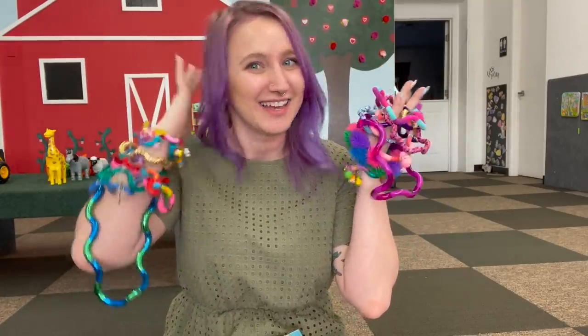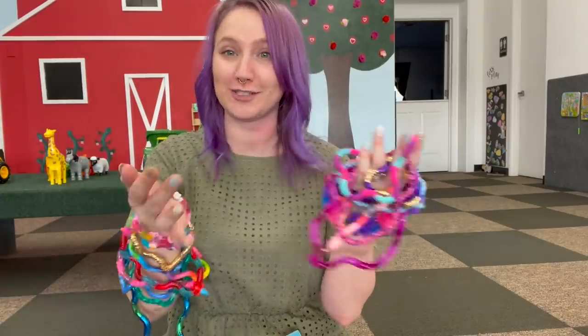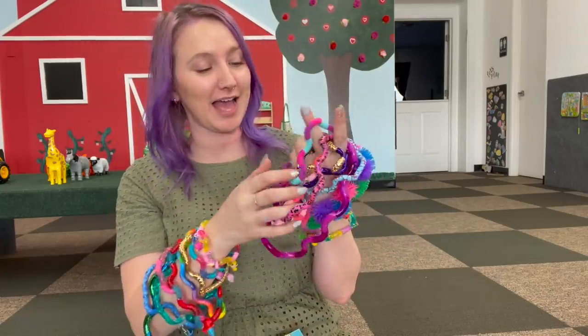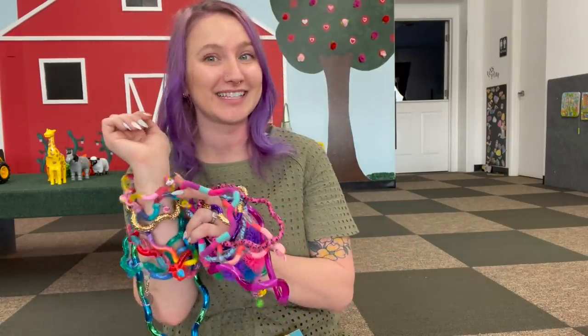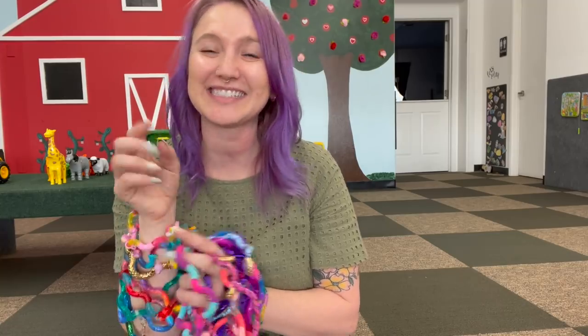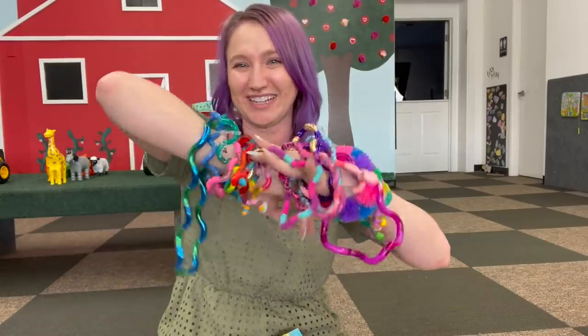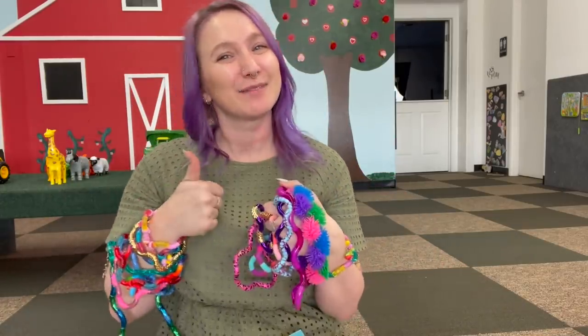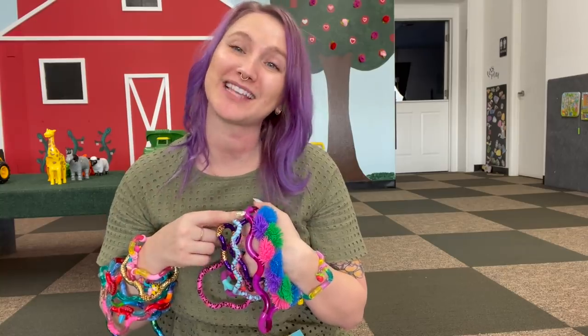Alright guys, that is everything for today's video! I feel like I look crazy but I am in love with all of these — it is way too difficult to pick a favorite. Make sure you check out my Instagram if you want to see how I style these tangle creation bracelets. I am very excited to start playing with these. If you guys liked this video give it a thumbs up, and if you loved it please subscribe. I hope you guys have a wonderful day!